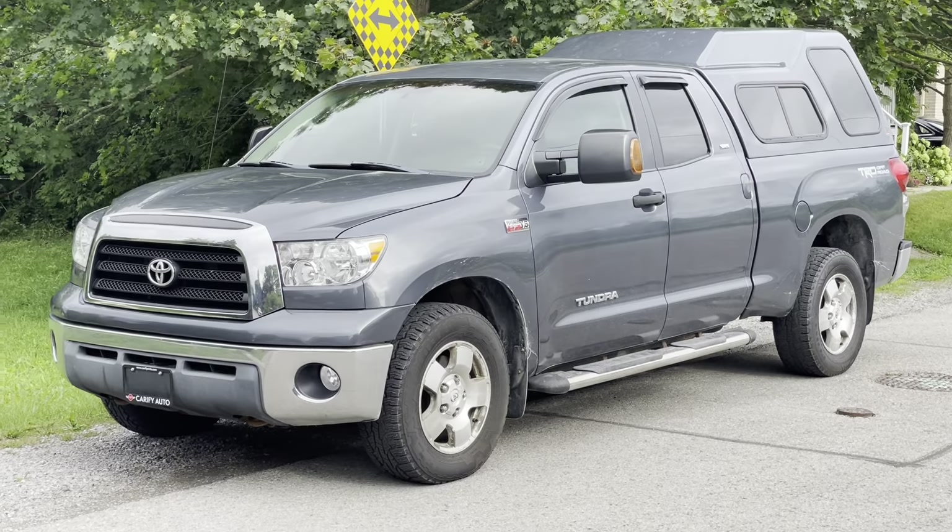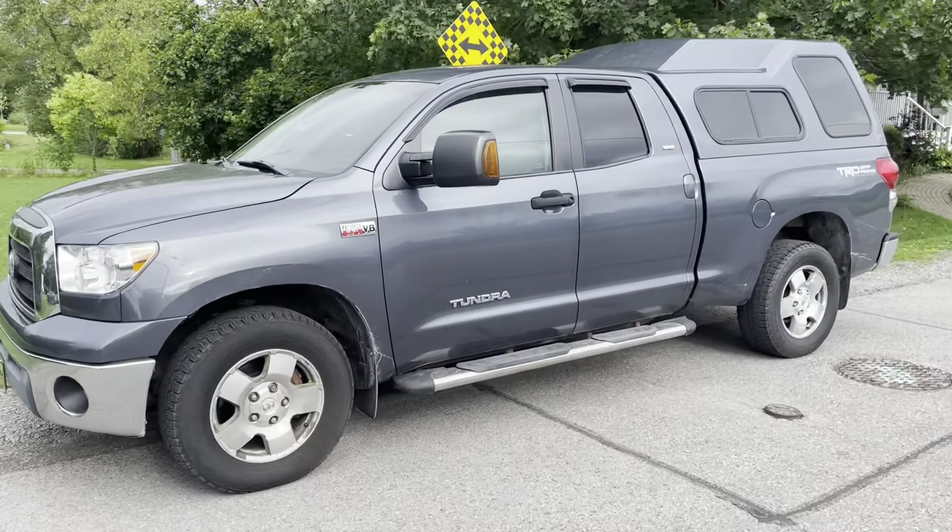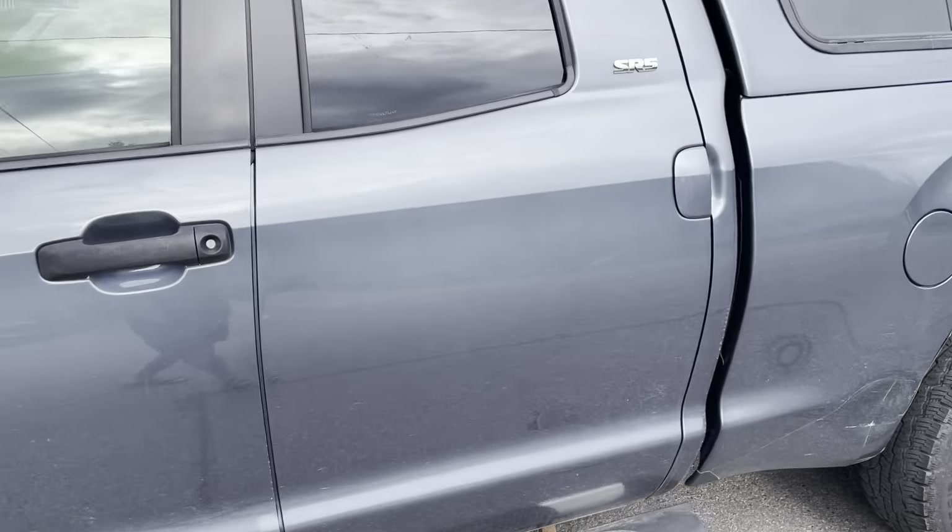Here's my 2007 Toyota Tundra. It's an SR5 V8. It's not the full four-door.